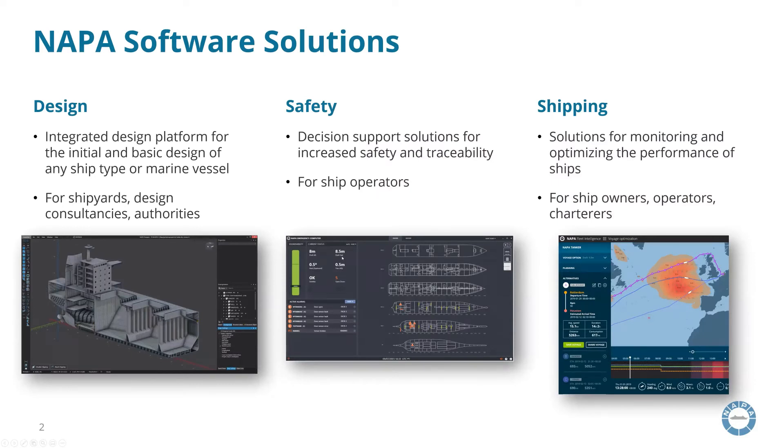The software solutions we provide can be roughly divided into three main categories. In design, we offer an integrated 3D design platform for initial and basic design of the ship. The target customers are mainly shipyards, engineering companies, class societies, and other authorities.